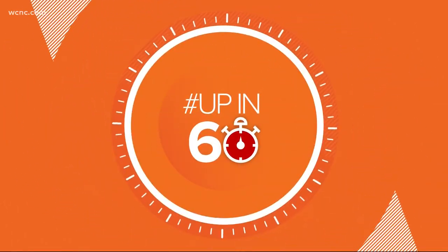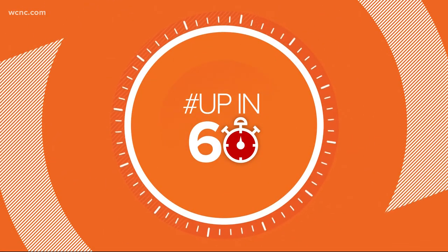It's time for your Up in 60, where we show you cool things happening in and around the Charlotte area. It's going to be cold this weekend, so how about a fun family activity that's indoors? It's sock skating. Here's Wake Up Charlotte's Chris Mulcahy.